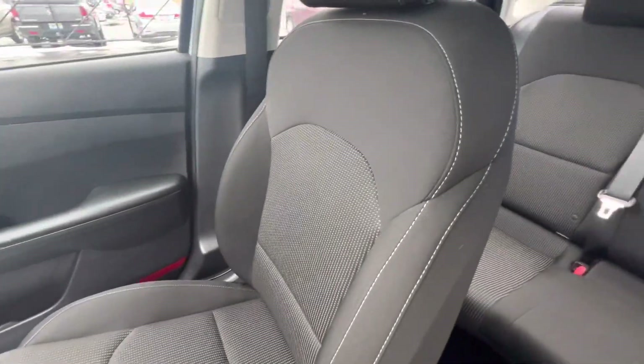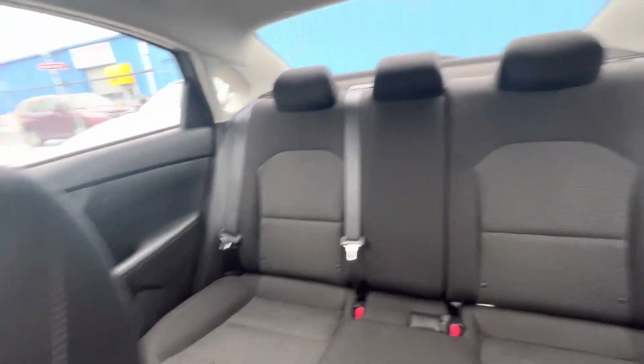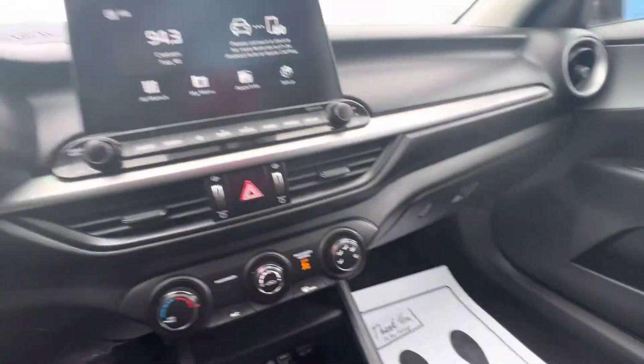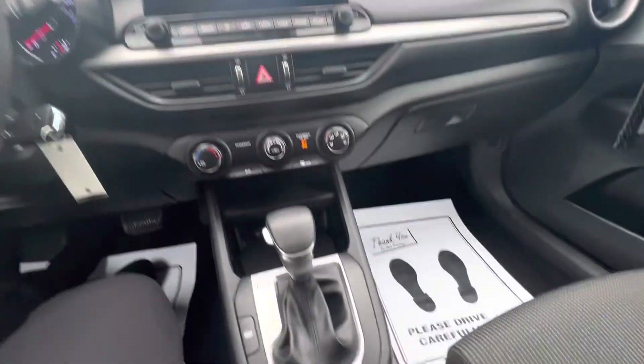Nothing fancy, just great gas mileage. Five passenger. This would be a first car for a young person — under $20,000 to get a decent car with low miles. It's got charger ports down here as well.